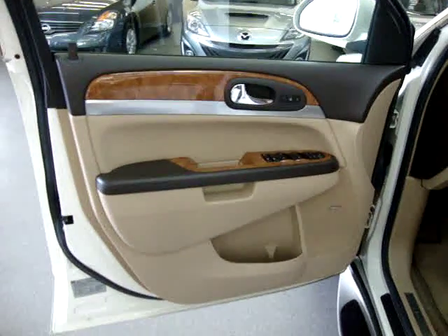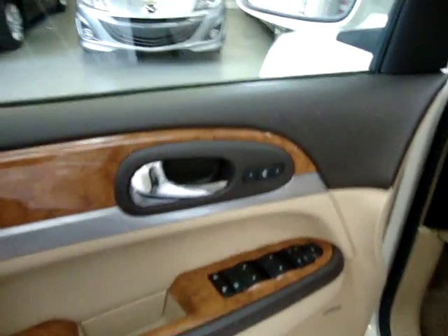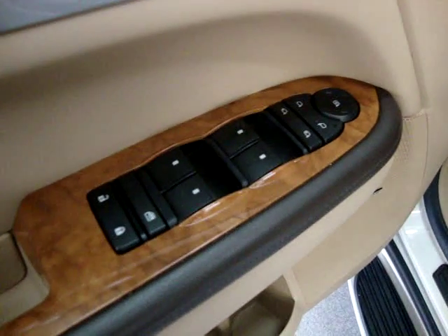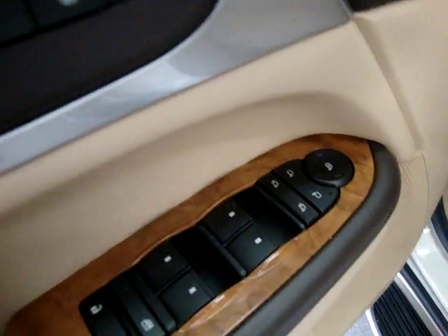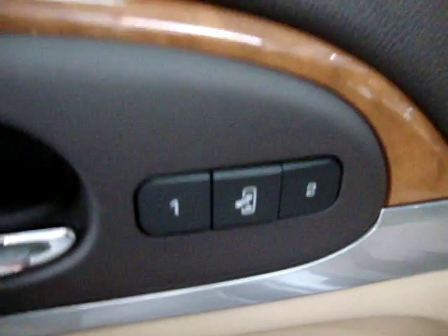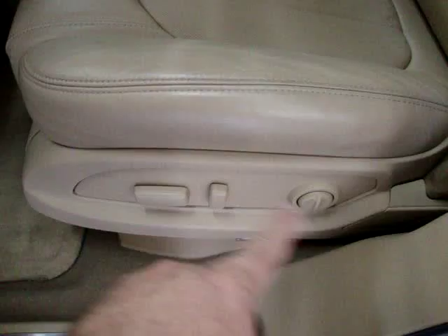The door panels are two-tone, tan with a mocha on top, with a silver lining and a chrome door handle, as well as wood trimming. The vehicle is equipped with power windows, power door locks, cruise control, tilt wheel, and this particular unit also has power folding mirrors, memory seats for up to two drivers with the easy-in-and-out button, dual 12-way power seat, power recline, and lumbar support.